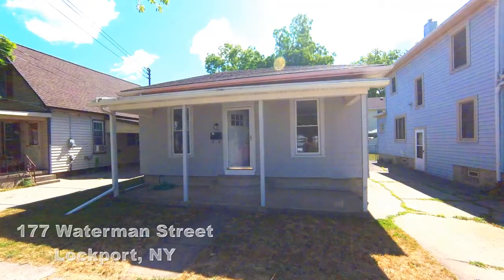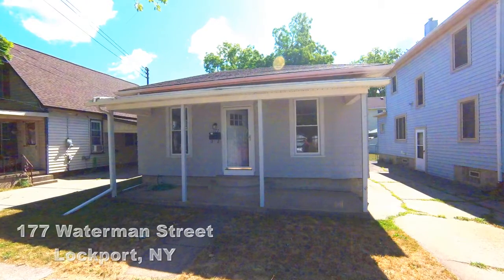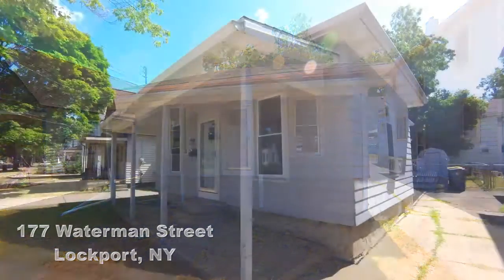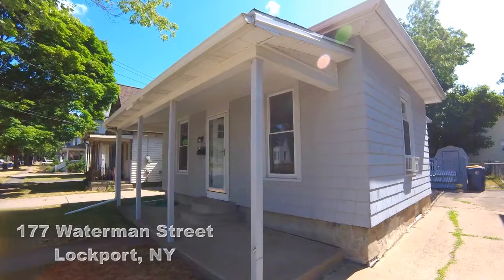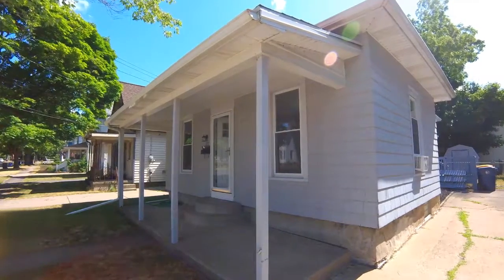177 Waterman Street in Lockport, New York. Downsizing or a great starter home, all on one floor, fully updated, full basement and fenced yard.